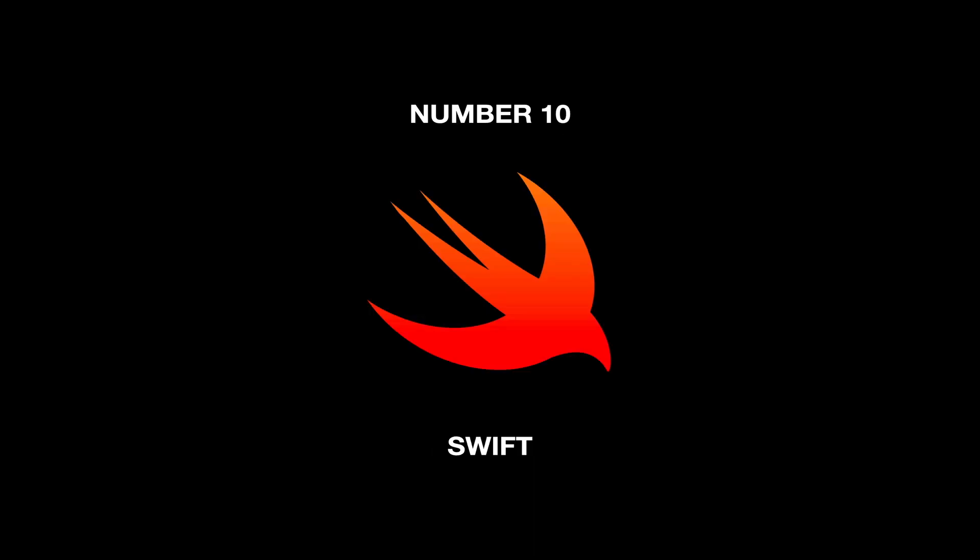Number 10, the most popular programming language in the world, is Swift, which is used for developing iOS applications and software for Apple products.